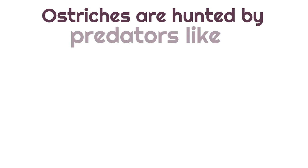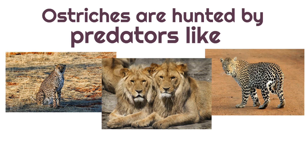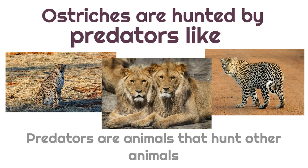Now, living in Africa, ostriches are hunted by predators like cheetahs, leopards, and lions. And remember, predators are animals that hunt other animals.